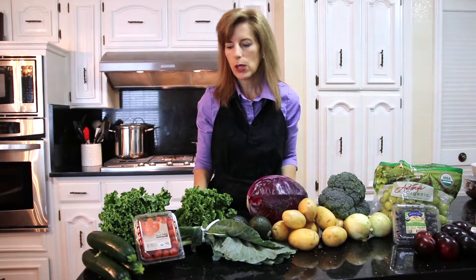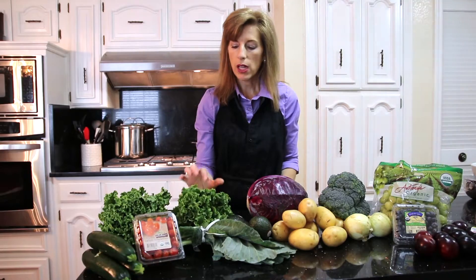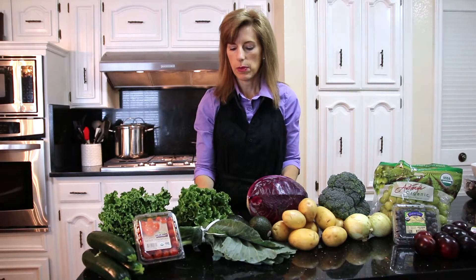What I would do with this particular box is take my lettuce, and most likely we would have someone in the home tear it up and rinse and spin it in a salad spinner, and then it would be ready for salad.